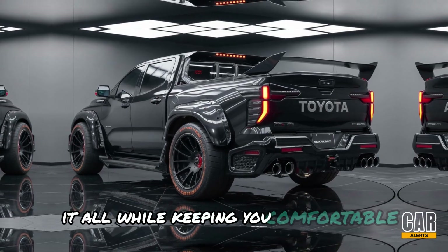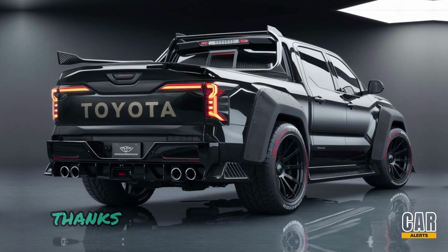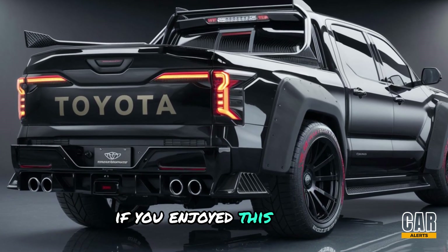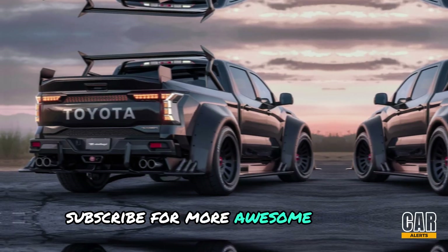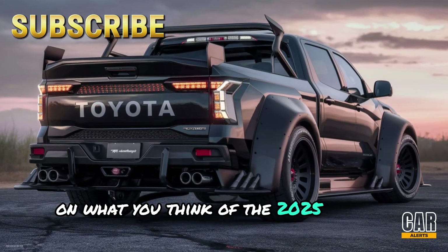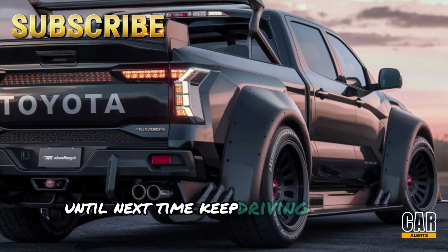So there you have it — the 2025 Toyota Tundra, a truck that's built to handle whatever life throws at it, all while keeping you comfortable, connected, and in control. Thanks for tuning in, Car Alerts family! If you enjoyed this review, don't forget to hit that like button, subscribe for more awesome content, and drop a comment below on what you think of the 2025 Toyota Tundra. Until next time, keep driving and stay alert!